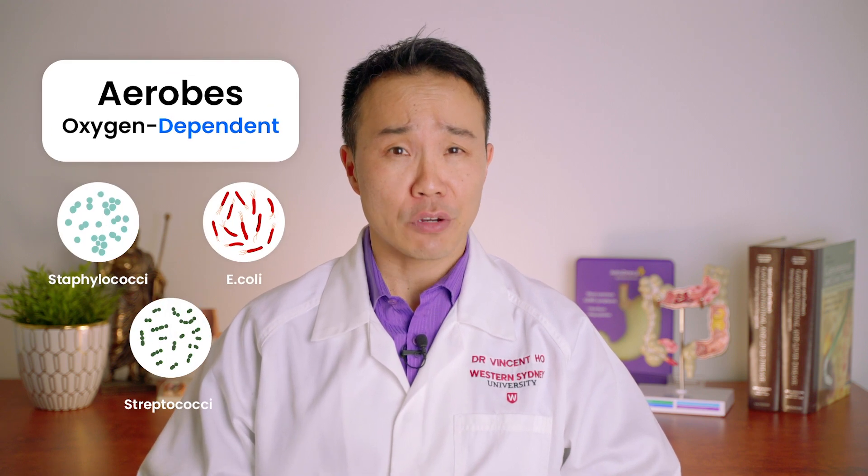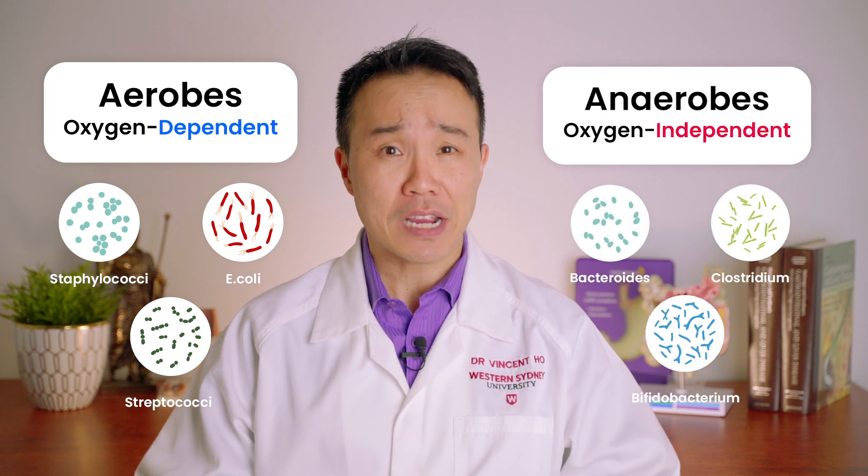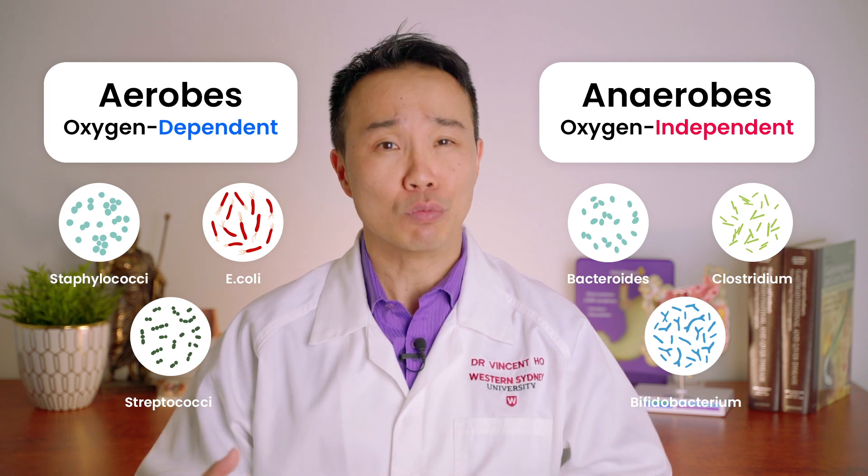Very early on in the newborn's life, we find that there are a lot of oxygen-dependent bacteria — also known as aerobes — that colonise the gut, consume oxygen, and pave the way for bacteria that don't require oxygen for growth, also known as anaerobic bacteria.